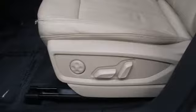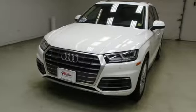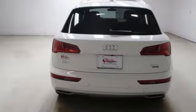Car and Driver reports all the Q5s come with electrically assisted power steering that actually has a sufficient amount of feedback for an SUV. Audi doesn't follow trends. It sets them.